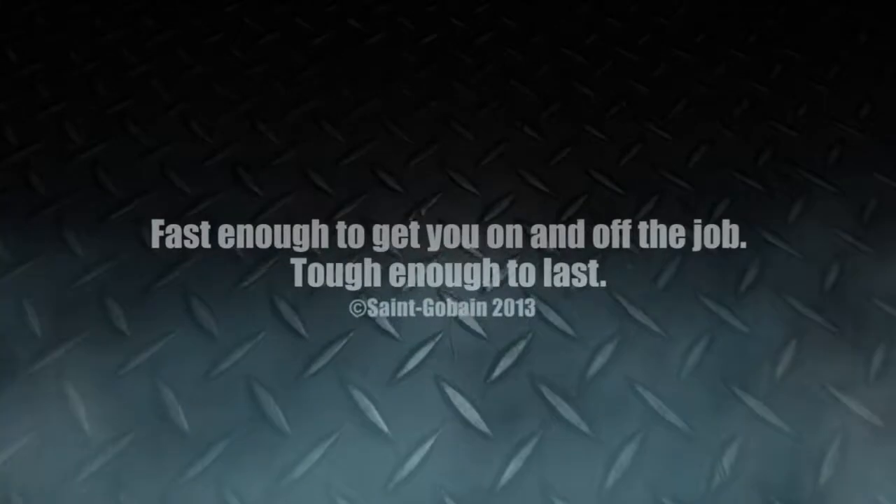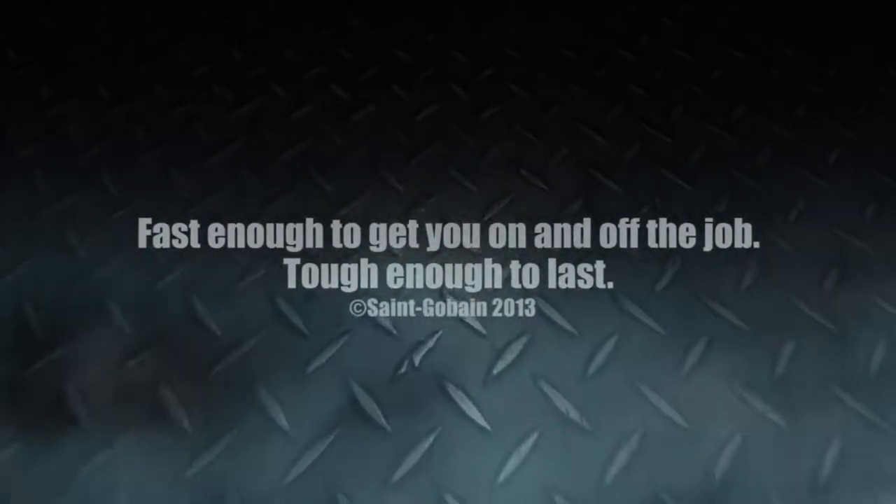Fast enough to get you on and off the job, tough enough to last.